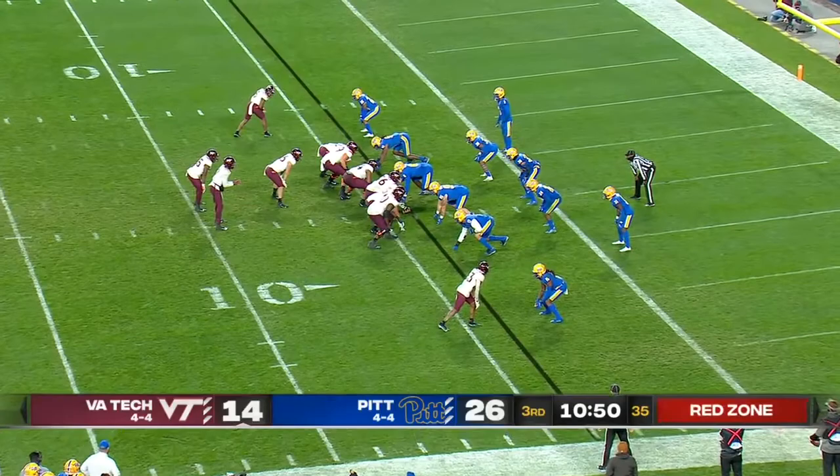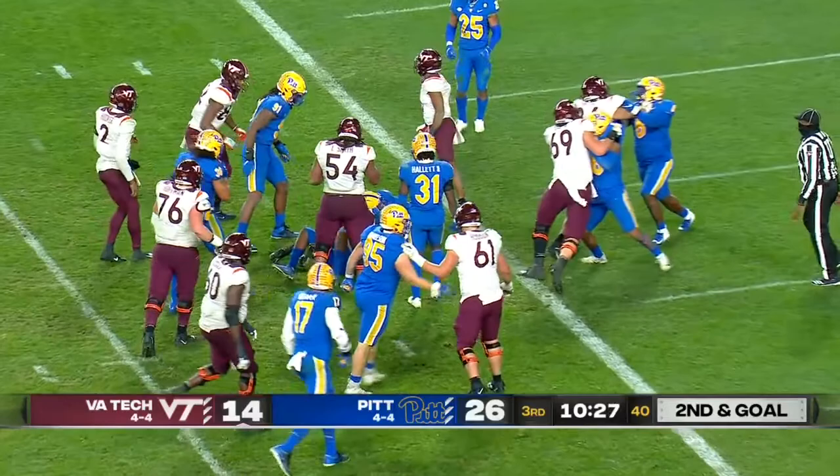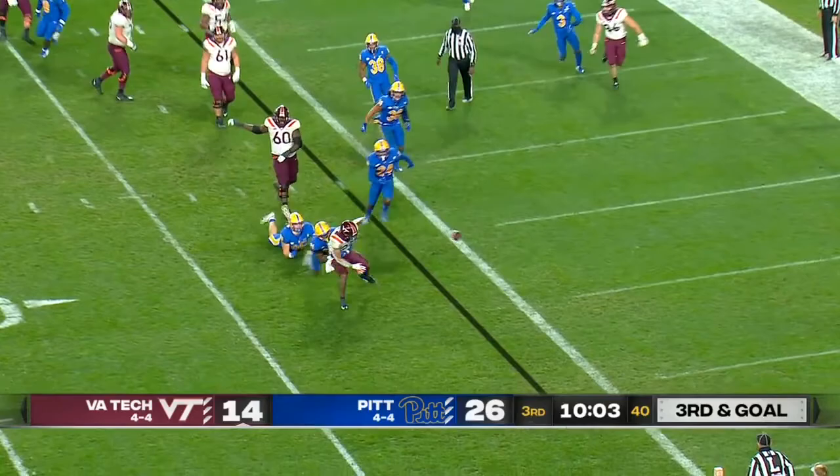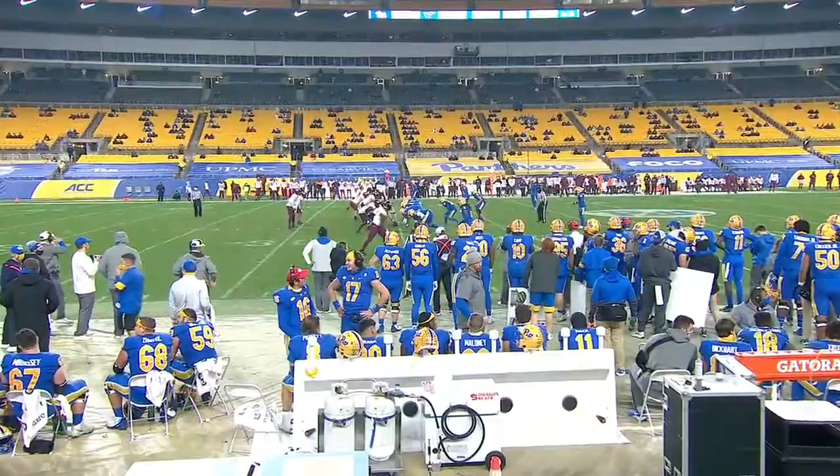Give it to Holston — met in the backfield. A fake to him. Hooker trying to get it to Herbert. He does — gets to the end zone, can he get in? Virginia Tech going hurry-up here. Hooker in the shotgun, fake to him in the backfield, trying to find Herbert on the edge.